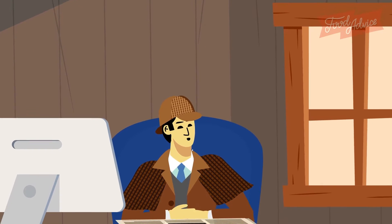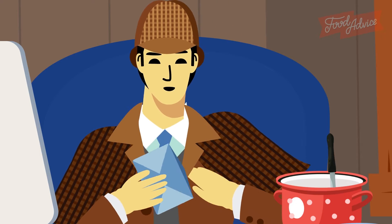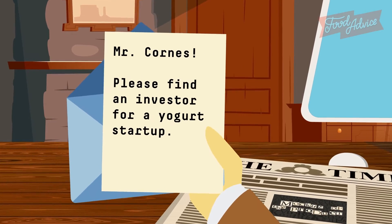I bet it's Mary Shoppens, and she has some marvelous news for me. Yes, and also here you are. Finally! What is that? Find an investor for a yogurt startup?